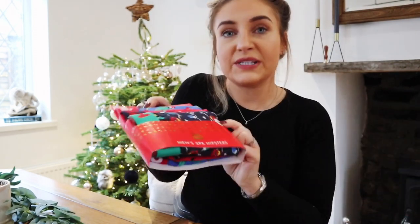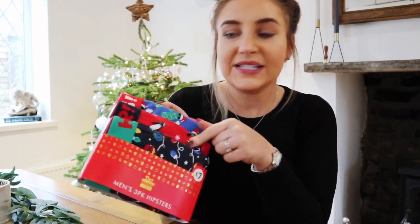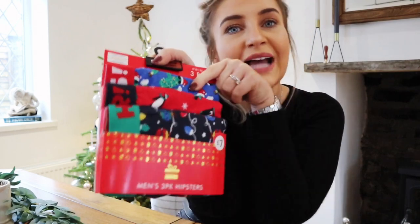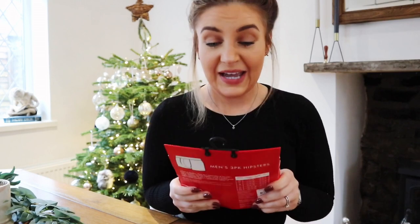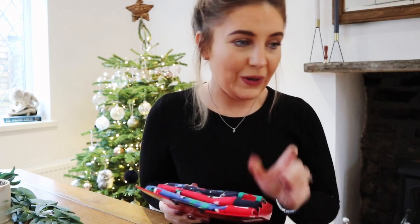Next up, a couple of little presents. I always buy Tom some Christmas undies — this was £7 and you get three pairs: one with baubles on it, one with little penguins, and one with Christmas cactus. I think that's quite a good stocking filler. He refuses point blank to watch my YouTube videos — I even asked him to subscribe and he said no — so he won't know I've shown his underpants on here!